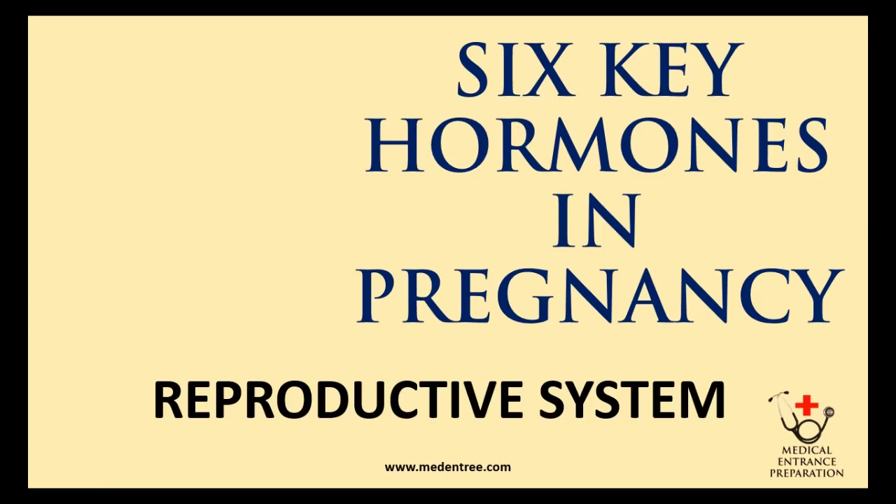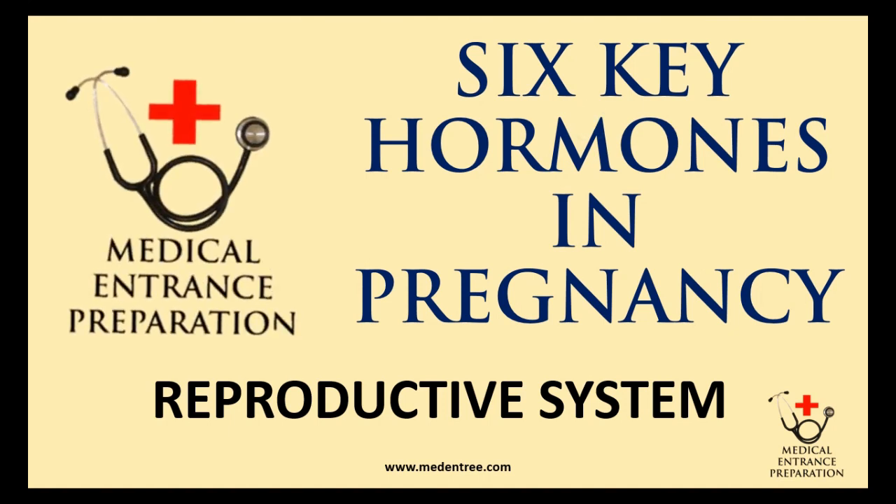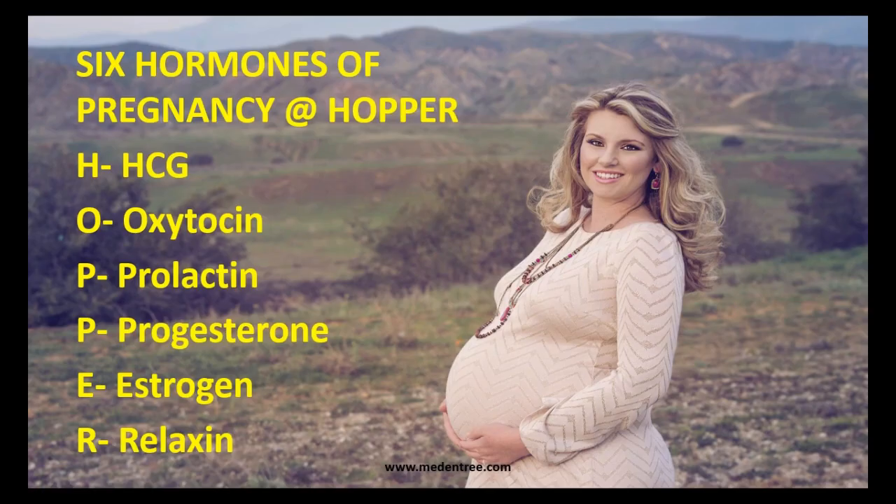Hello everyone. In today's video we're going to discuss the six key hormones in pregnancy. These can be memorized with the help of the mnemonic HOPPER: H for HCG (human chorionic gonadotropin), O for oxytocin, first P for prolactin.